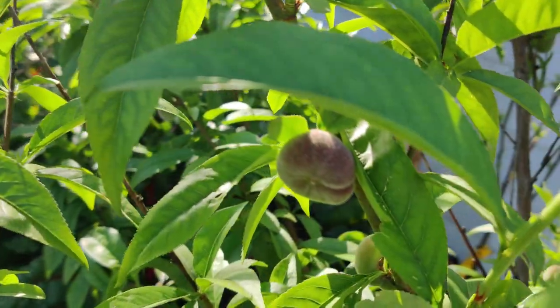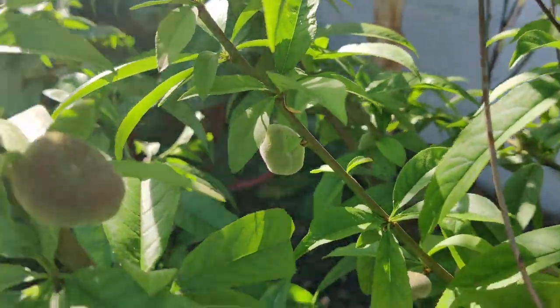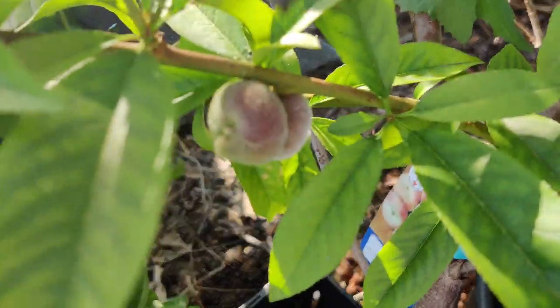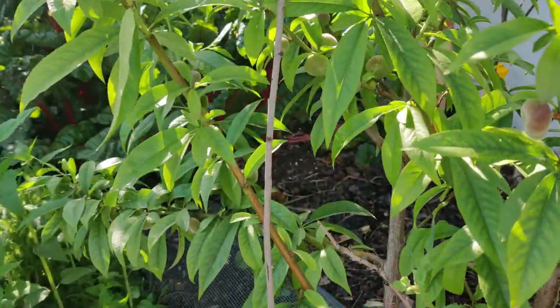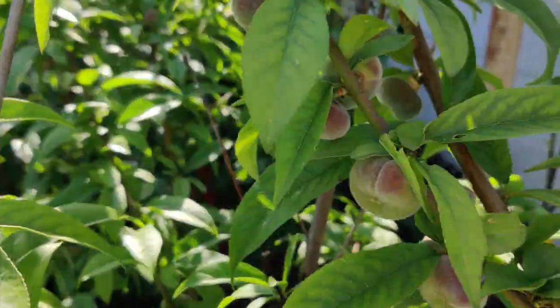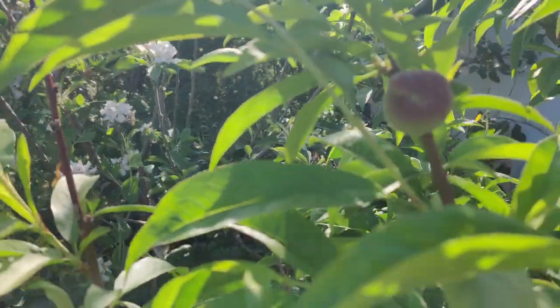Here is the donut peach along with some other smaller ones — that is so awesome. I just bought the tree a couple of years ago, planted it in the ground last year, and it's already making fruit for me. I love fruit trees so much.